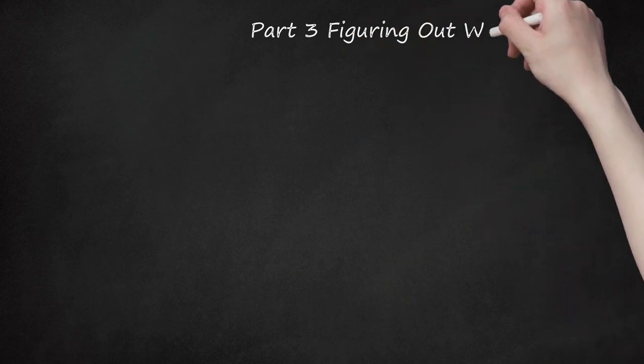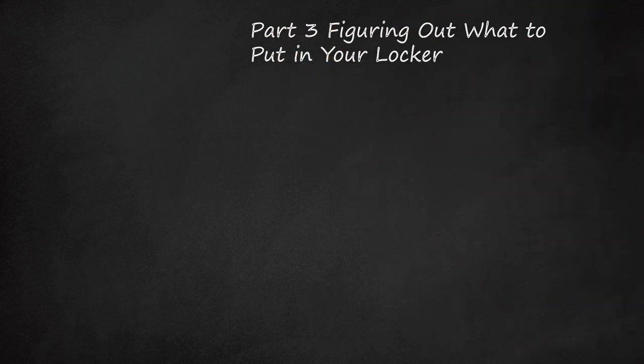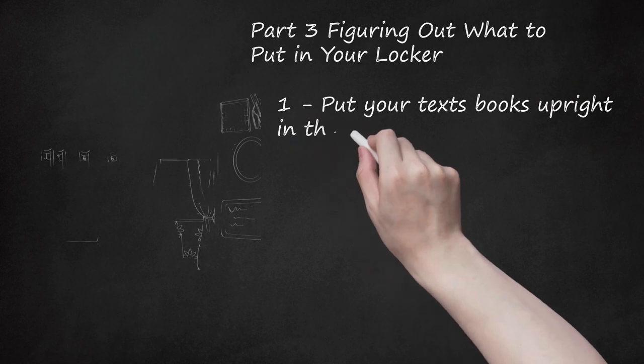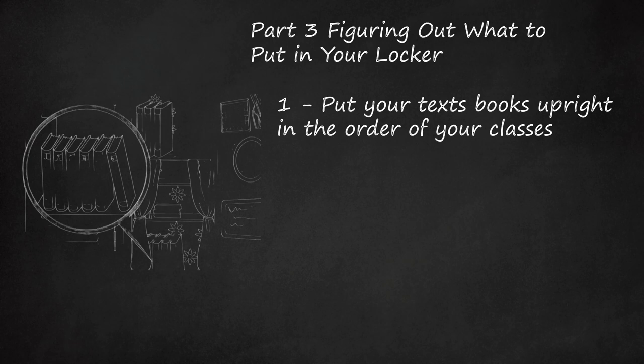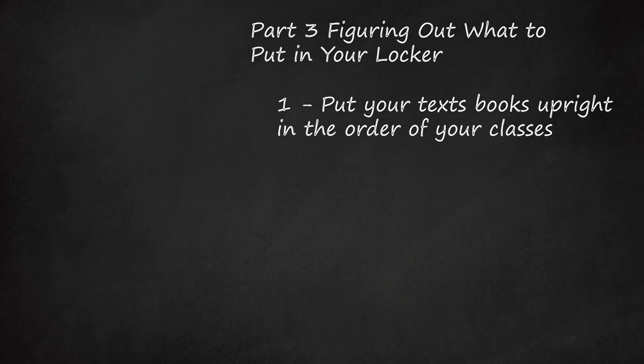Part 3: Figuring Out What to Put in Your Locker. Step 1: Put your textbooks upright in the order of your classes. If you have trouble being able to tell which book is for which class, you can label each book with a different colored label and the name of the class and period that you use the book.